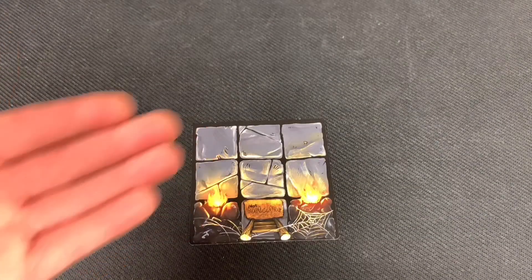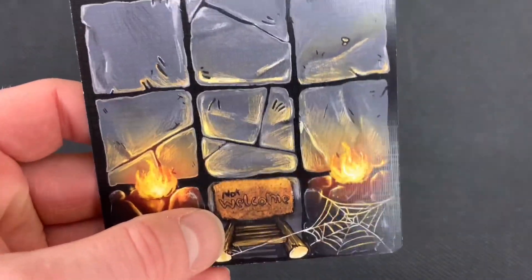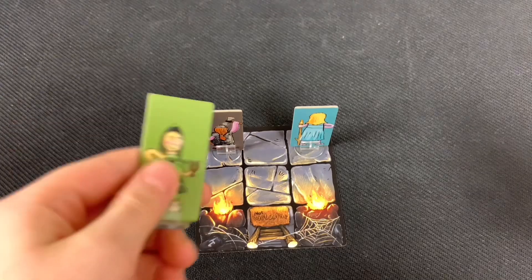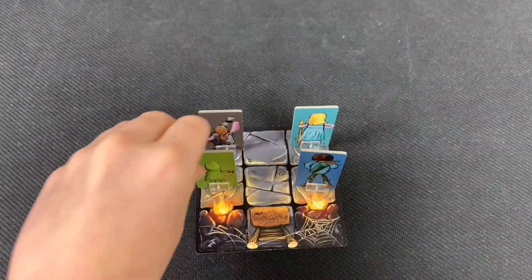We put our starting tile down — the entrance to the dungeon, which even has a 'not welcome' mat. We place the dwarf and wizard woman on the board, along with the halfling and crossbow dude. The halfling miniature is noticeably small, but as Ridley points out, he is a halfling after all. We're now ready to start our quest.